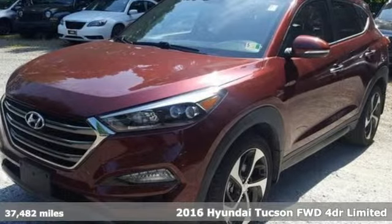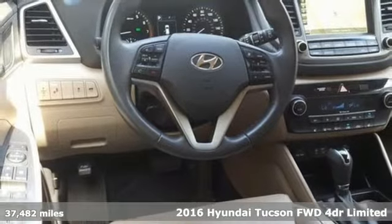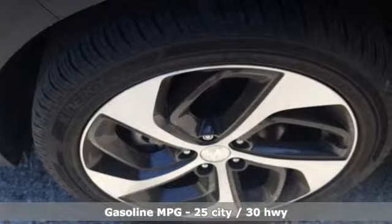Here's a 2016 Hyundai Tucson, built with an eye towards fuel economy and a right foot toward performance. It comes with great features you'll love.